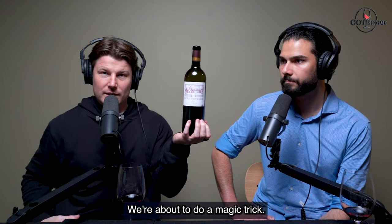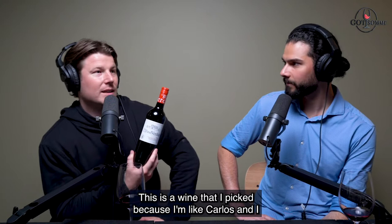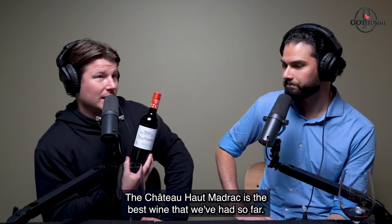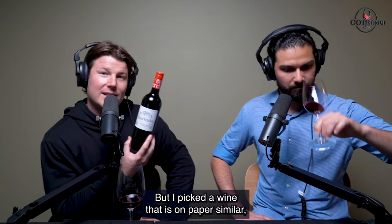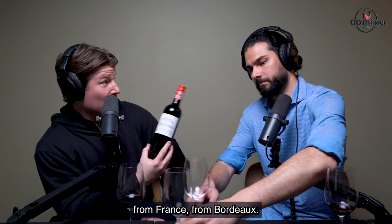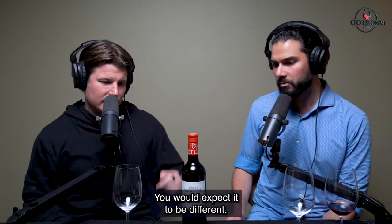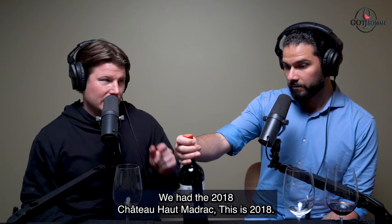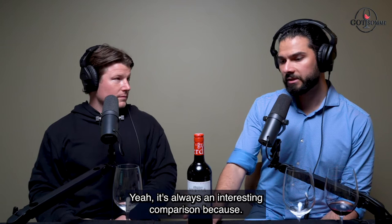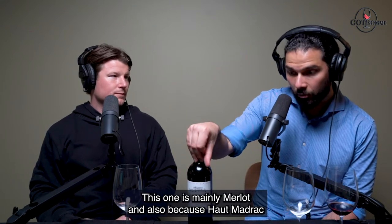For people watching on Instagram and YouTube, we're about to do a magic trick - we are about to transform this bottle. And just like that, we have the Chateau La Grande Verduce. This is a wine I picked because Carlos and I both agree the Chateau Haute Madrac is the best wine we've had so far, but this is similar on paper - a mix of Cabernet Sauvignon and Merlot from Bordeaux. It's Bordeaux Superieur, actually 80% Merlot, same 2018 vintage.